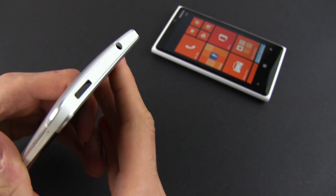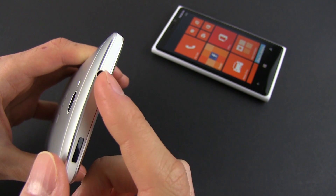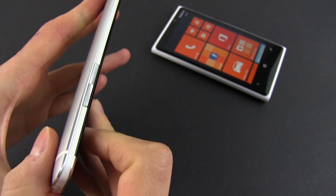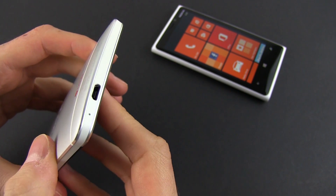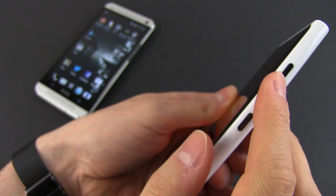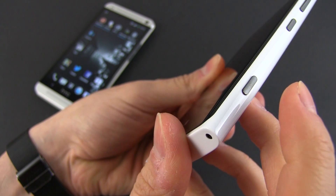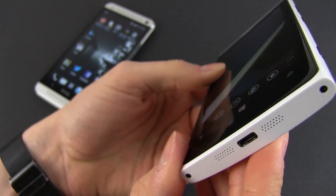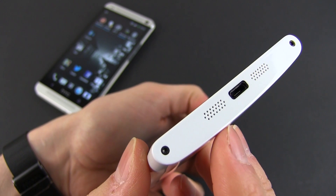Looking around the edges of the two phones, you'll notice a power button that also integrates an IR blaster on the HTC, a headphone jack, a volume rocker, and a micro-USB port with support for MHL HDMI video output. You'll find pretty much the same things on the Nokia, which does lack an infrared sensor and MHL support, but offers a dedicated shutter button. Neither of these phones offer a microSD card slot, so there's no way to increase storage space if you need to.